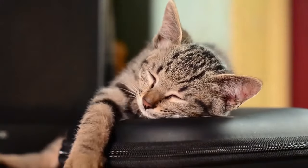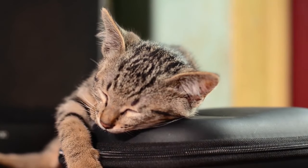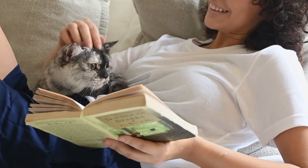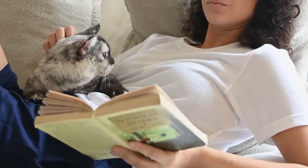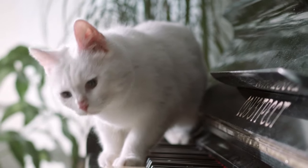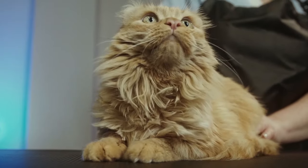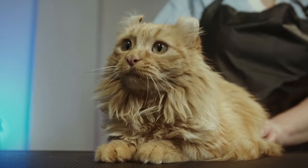Cat vomiting with other symptoms: oftentimes when cats do vomit, they have other symptoms too. Describing all of your cat's symptoms to your veterinarian will be important in determining the right diagnostics or treatments. Your cat is vomiting and not eating — it is very common for cats to not want to eat if they are nauseous. This can be seen with a variety of conditions, including foreign bodies, kidney and liver disease, severe diabetes, and inflammatory bowel disease.